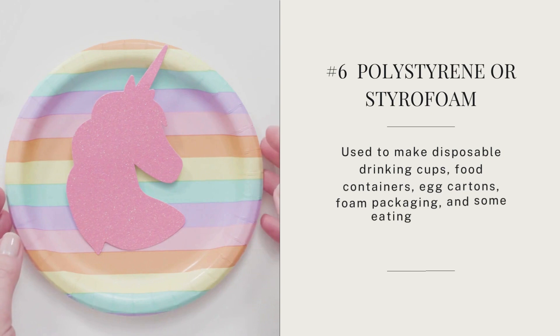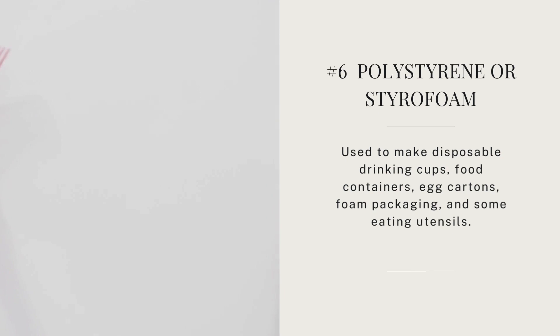Number six — polystyrene, or styrofoam — is used to make disposable drinking cups, food containers, egg cartons, foam packaging, and some eating utensils. Beware: evidence clearly shows these plastics leach toxic chemicals, especially when heated. They are difficult to recycle and take hundreds of years to decompose. I don't drink from these anymore, especially a hot drink — it's just not a good idea.